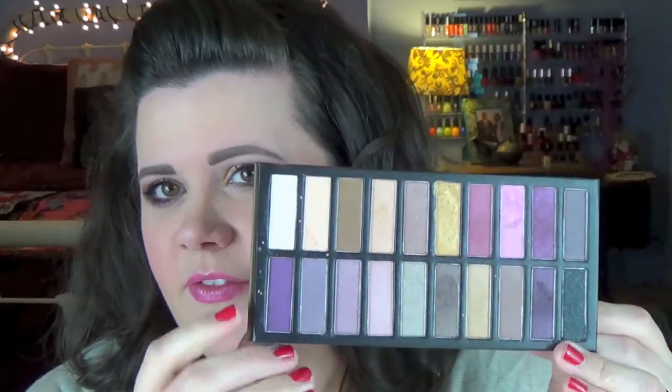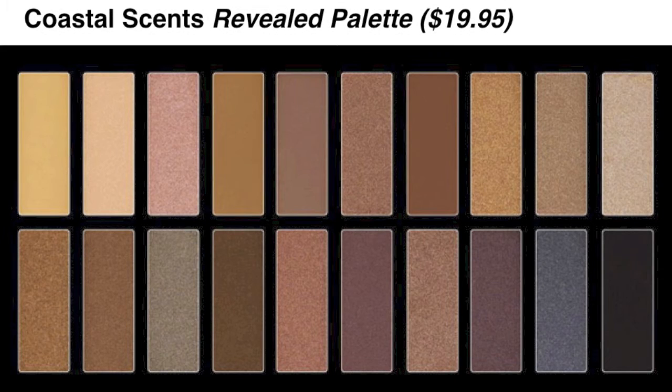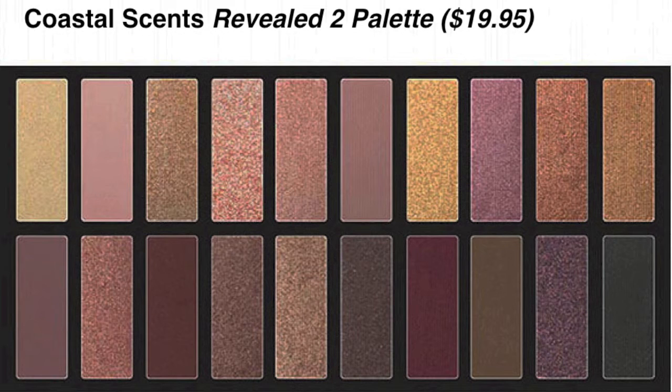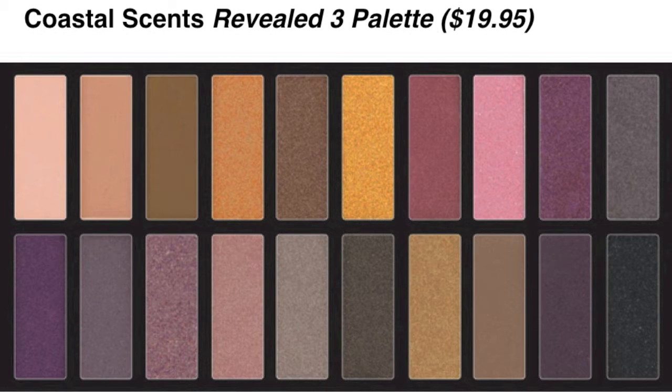This Weekly Glam is featuring a sort of new palette that's on the market — it's been out for a few months now. It is the Revealed 3 from Coastal Scents, a small slim cardboard palette featuring 20 different shades. If you're familiar with Coastal Scents, they have a Revealed 1 and 2 — the first is more neutral taupes, the Revealed 2 is more pinks, and this palette has more plums.